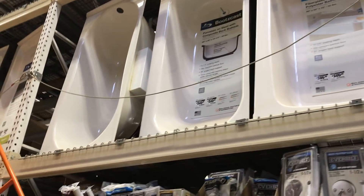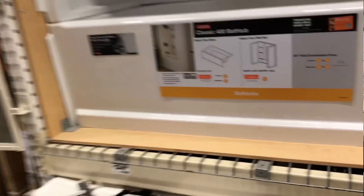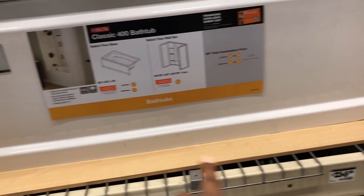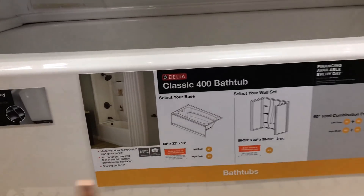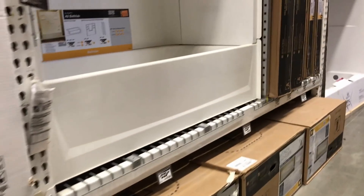Those are jacuzzi tubs — that's not what we want. These tubs all have surrounds on the bottom. This one is kind of straight-line like I want, because I don't want any curves or anything in the tub, but I want it in white. This one is kind of straight — this little detail isn't bad.